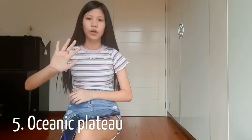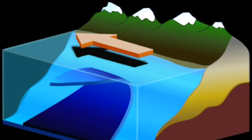Lastly is the Oceanic Plateau. This one is the coolest one to me and it surprises me because it's basically a plateau which is located under the ocean on the ocean floor.